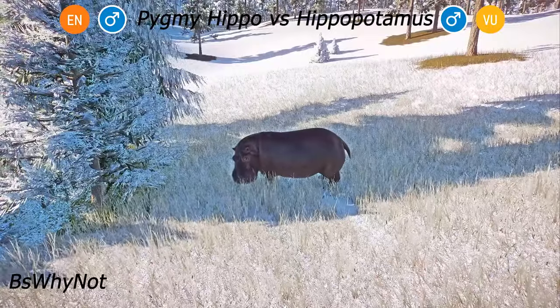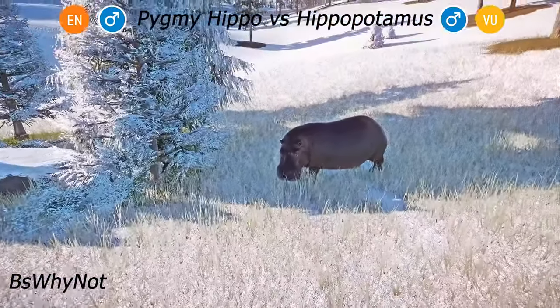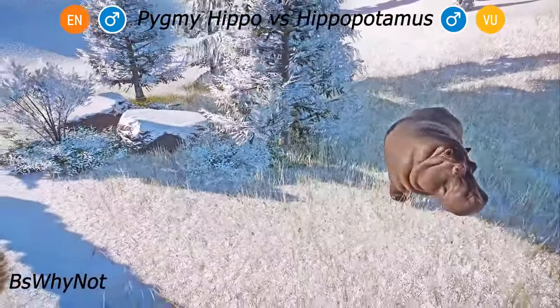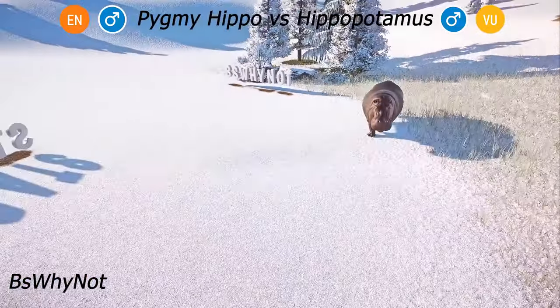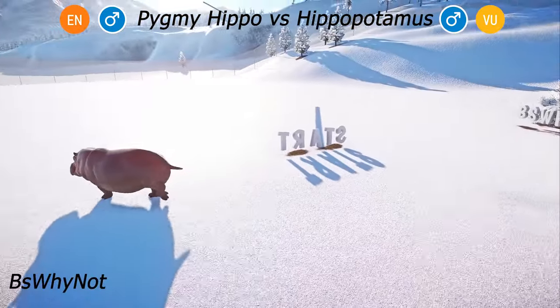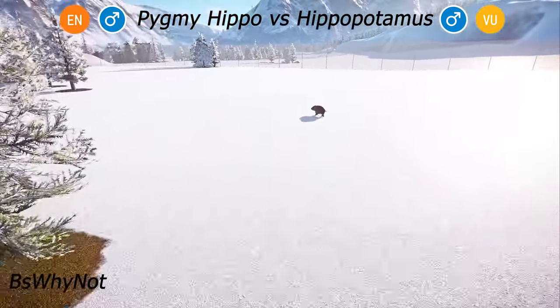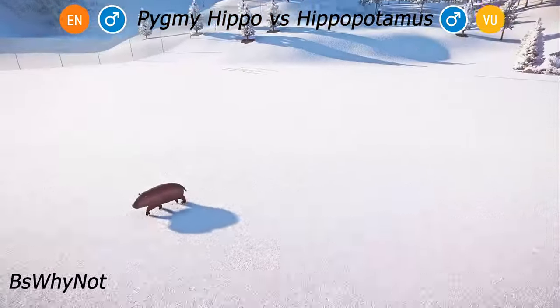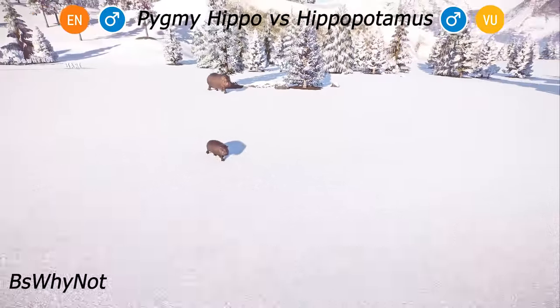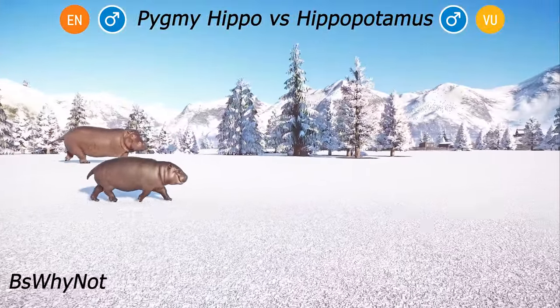The pygmy hippopotamus, Coaropsis liberiensis or Hexoprotodon liberiensis, is a small, nocturnal herbivorous mammal and a close relative of the larger common hippopotamus, hippopotamus amphibious. Pygmy hippos are unique and lesser-known animals that play a crucial role in their ecosystems. Their small size and elusive behavior have made them a challenge to study in the wild, but their conservation is of growing concern to ensure their survival in their native habitats.